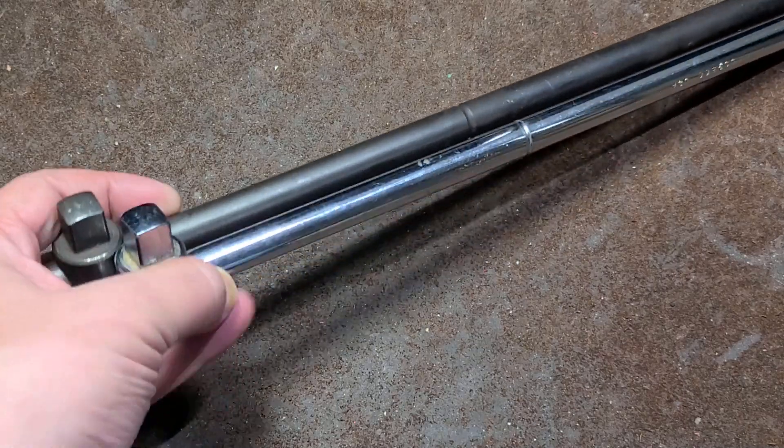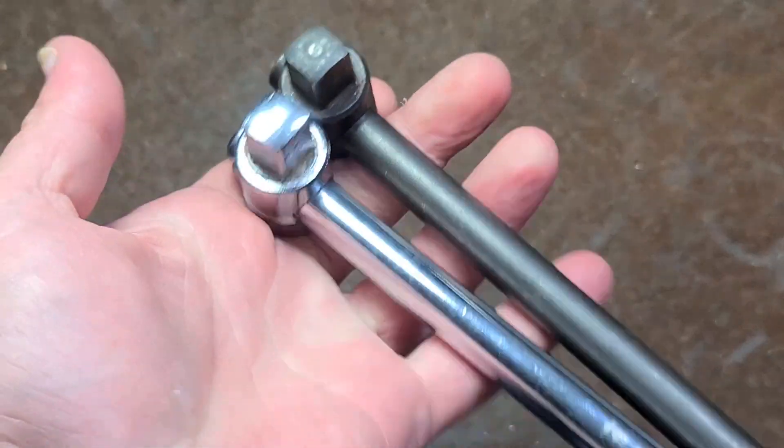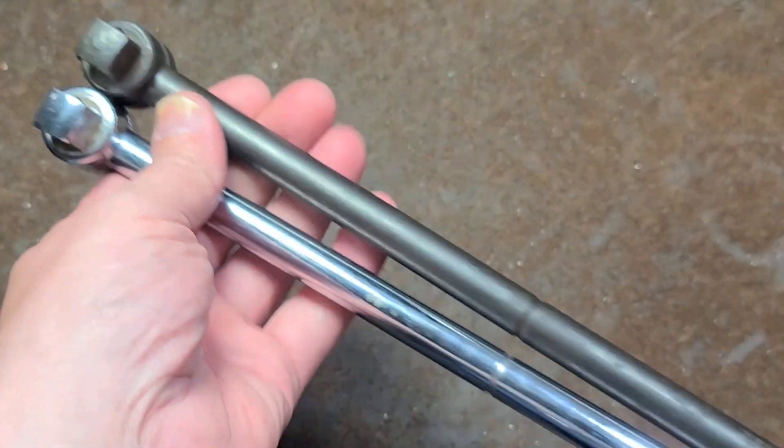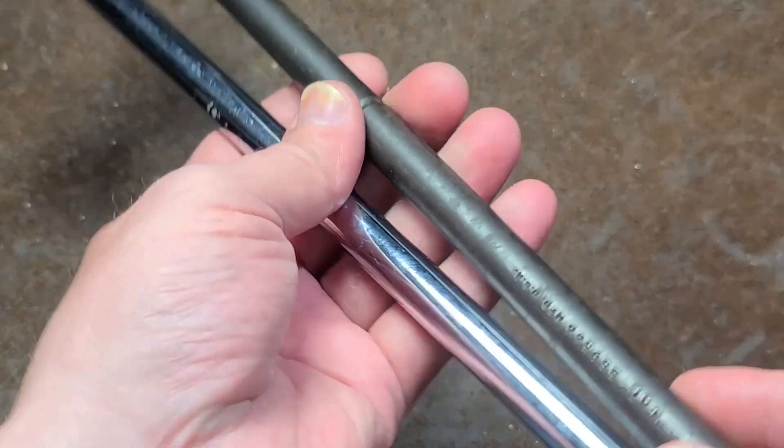I've been wanting to make a quick video about this. This is a product subject to change without notice. What we have here is half-inch dry sliding T-handle breaker bars. These are made by Proto for Caterpillar.